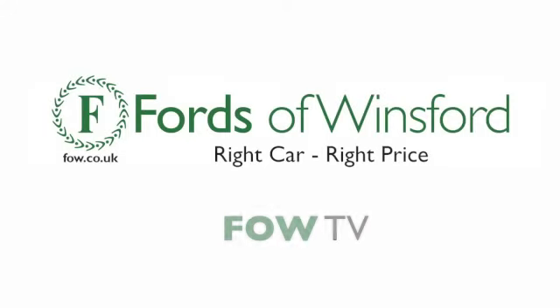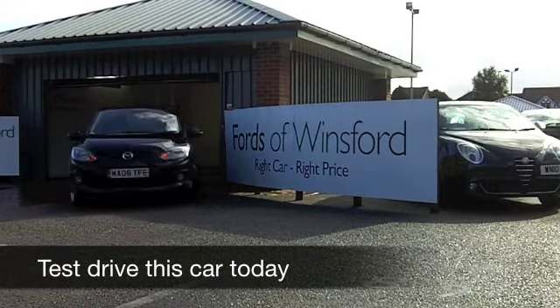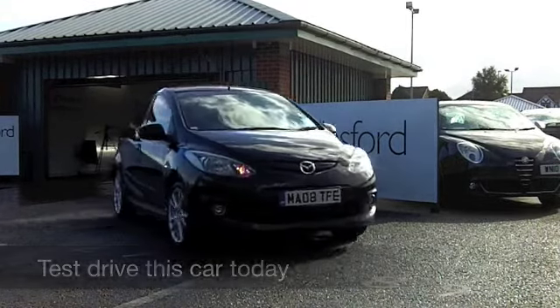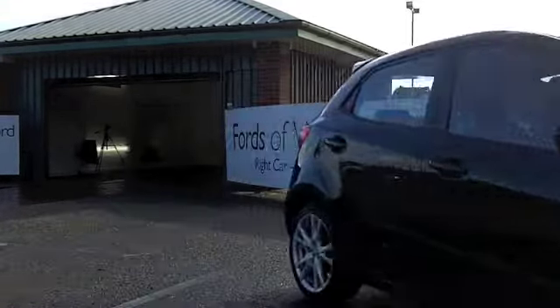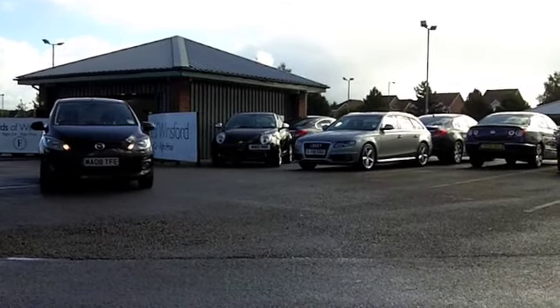Well, I must confess I wasn't sure what my thoughts were about the Kia Soul when it first came out, but a few weeks ago I had a test drive of one of these and let me tell you — FUN, in capital letters. These cars are great.